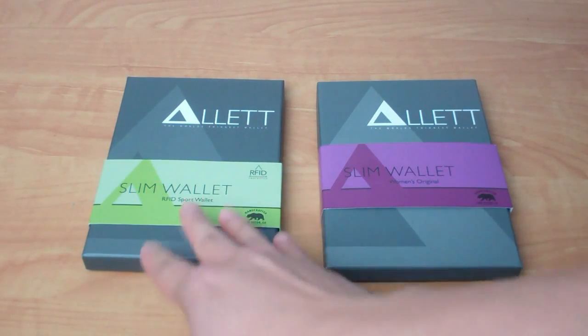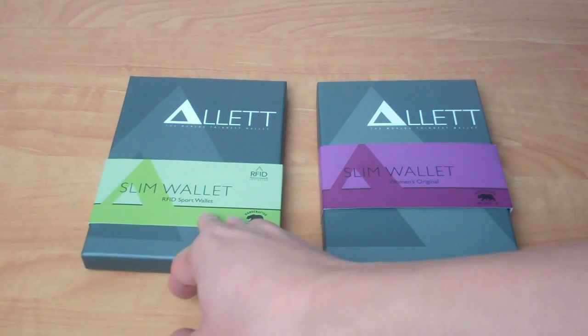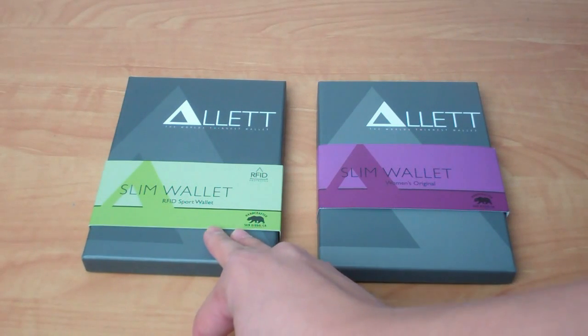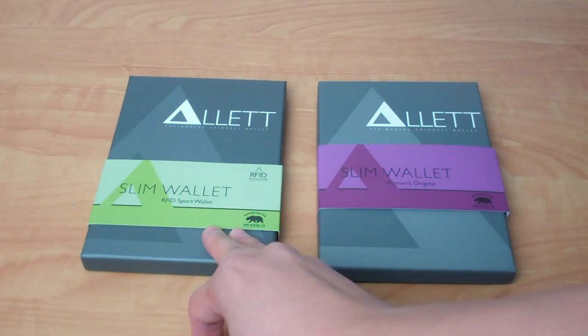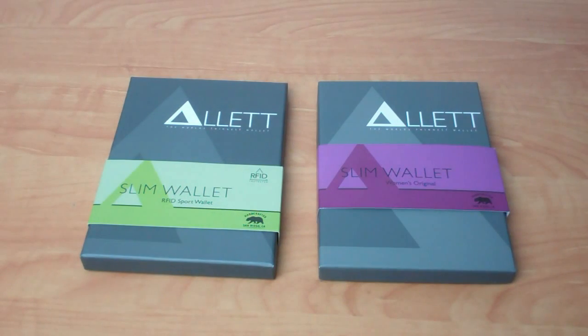They sent me a couple of samples: the RFID sport wallet, primarily for men but women can use it too, and the women's original. The men's one has RFID blocking technology, so for all your wireless cards in your wallet, this way you don't have random people scanning your card.